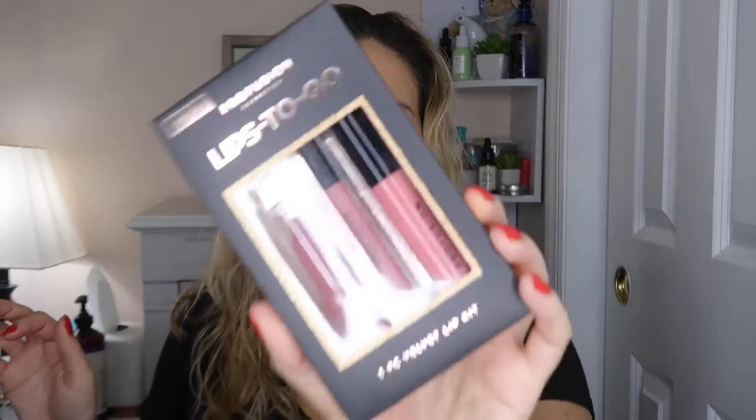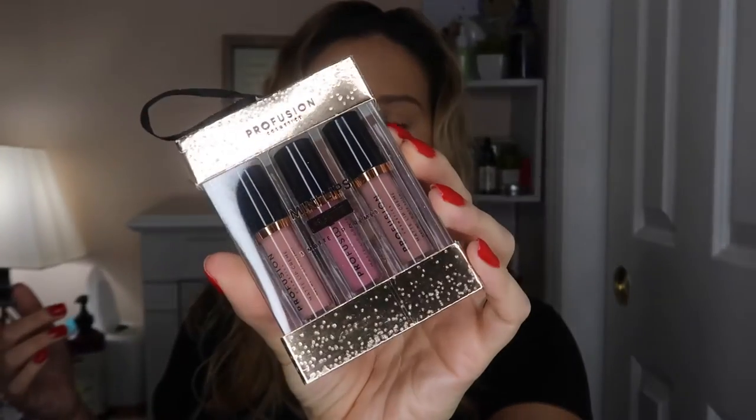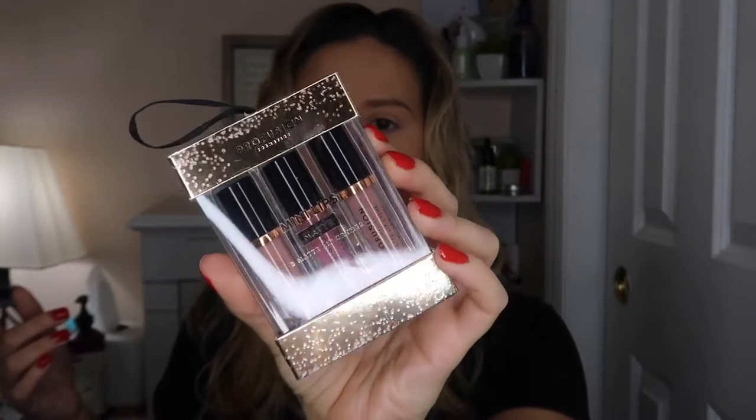I'm going in no particular order, but I just want to give you guys an overview of what I got. First thing, I got a Lips to Go — this is a three-piece velvet lip kit in the shade Kissable. That looks so darn pretty. This is definitely my type of color — I love the pinks, mauves, and nudes. I also got the Pro Fusion Mini Matte Lipsticks: three matte lip creams. These colors are right up my alley, and this was like four bucks — it's amazing.